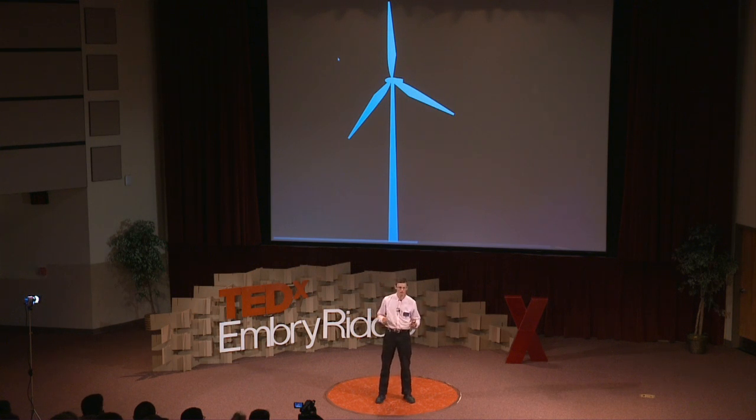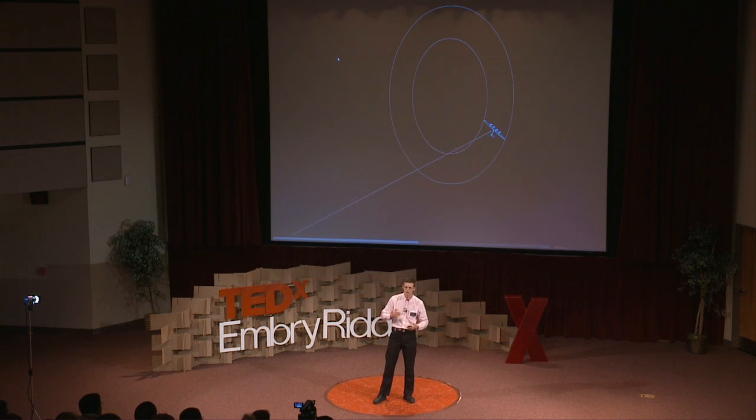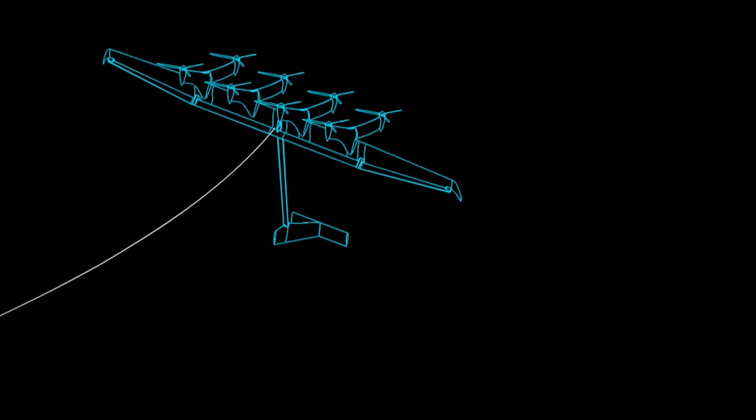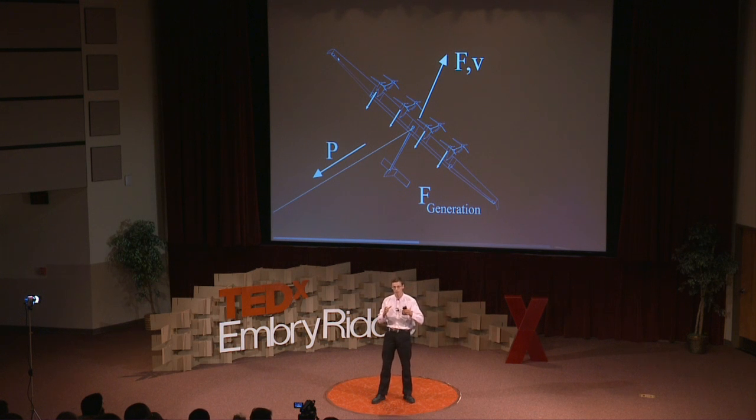But there's one thing that model doesn't do: generate power. A wind turbine generates power because there's aerodynamic force on the blades, the blades spin at some velocity, and that force torques them around to turn the generator at the hub. We erased that part of the turbine, so we can't do that anymore. Instead, we put small turbines on the wing. The wing is still just a segment of blade getting pulled around a loop by the air, and because it's flying fast — like generating power in a hurricane — each of these generators produces power and ships it down the tether at high voltage.